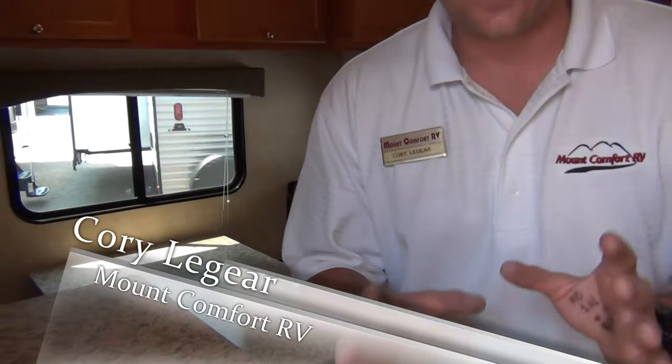Okay guys, Cory Laguerre back at you. We're inside this 2012 13K travel trailer — it's the perfect mom and pop coach. It's got all the essentials you need, especially if you have the truck, SUV, crossover, or car that only has a 3,500-pound tow rating.